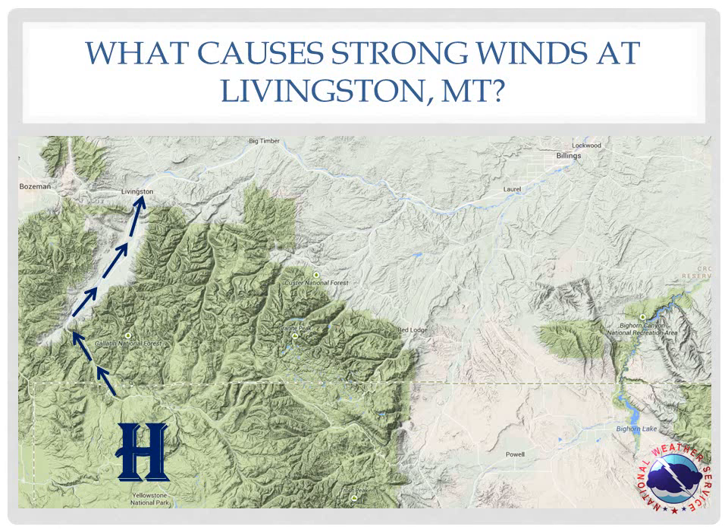The air accelerates as it is squeezed through this small opening, called the Venturi effect, right into Livingston. We call this a gap wind, and Livingston is in the perfect location to experience it. These winds are most common during the late fall and winter because that is when the air in the park is coldest and most stable. Other locations which experience gap winds include Nye and, to a lesser extent, Fort Smith.